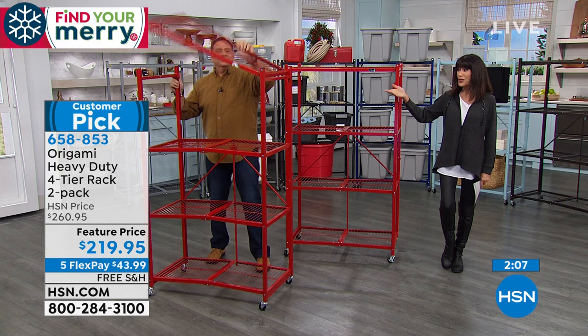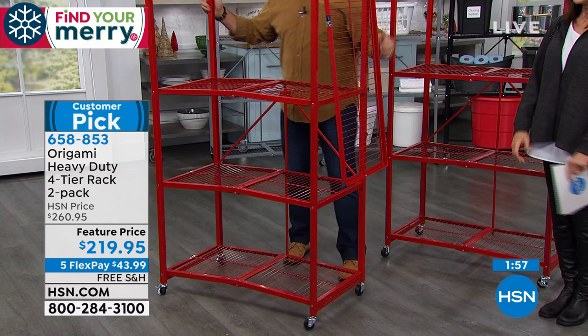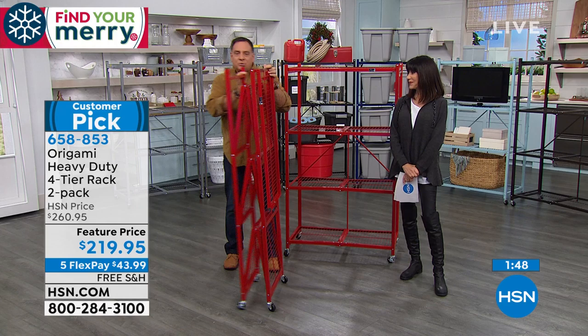This is how it comes in the box. It's not like putting together a particle board bookshelf made out of plastic where once you put it together you are never taking it apart. When you get your Origami, it's made to do this — made to open and close. That powder-coated steel is made to last. I've got some I've had close to 10 years now.